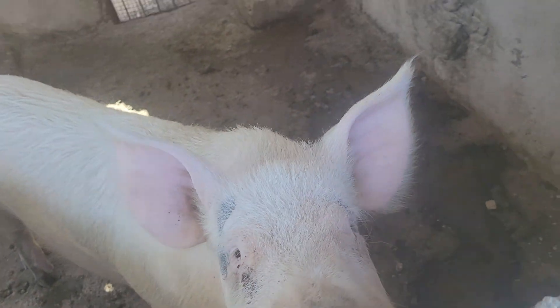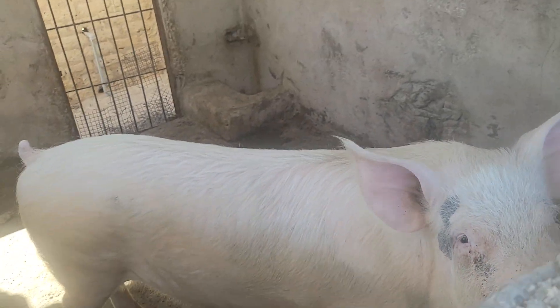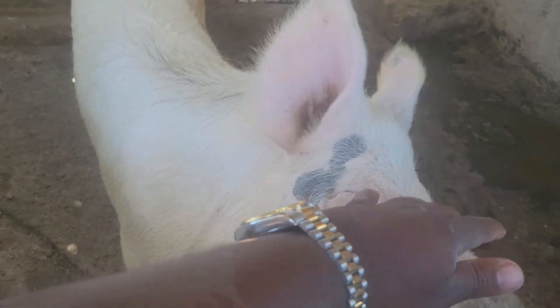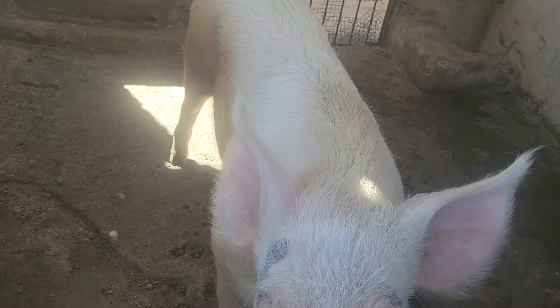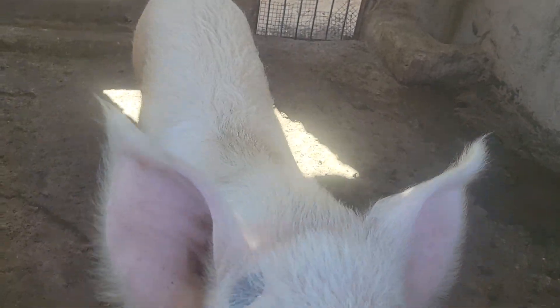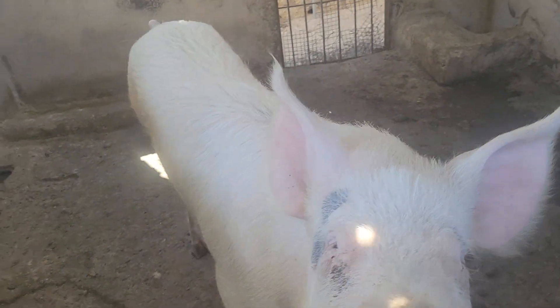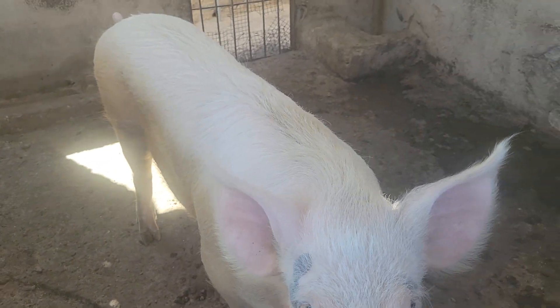This is the other male — the bigger and older one. If I told you this male is not even one year old, you would not believe me, but he is less than one year in age. As you can see, very friendly, willing to come close — and willing to want to bite my fingers! So those are our two males, and they are all Large Whites.